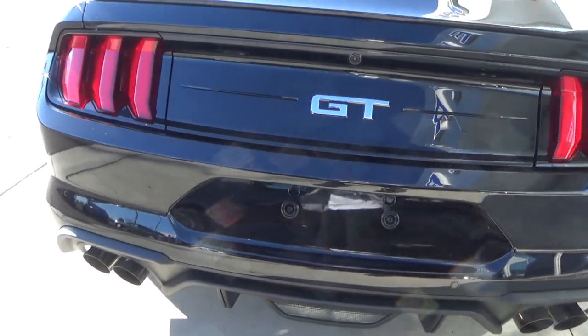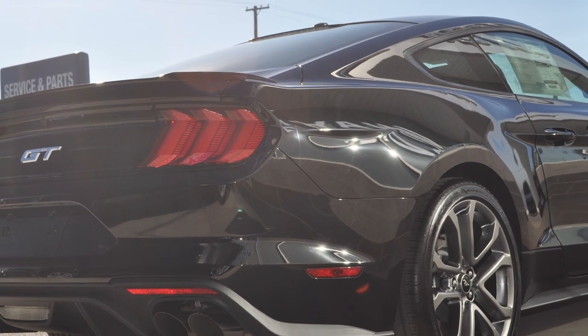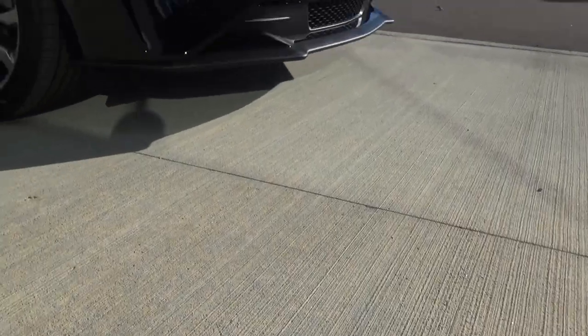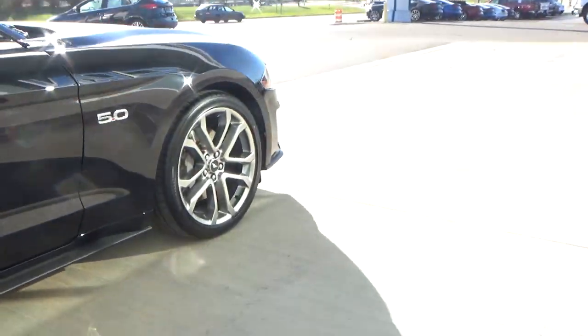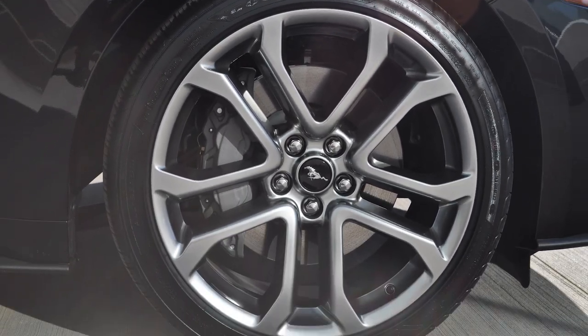On the back of this car you can finally see the new quad-tip exhaust design that Ford has finally brought to the Mustang — something it's been lacking for a while — and this will be standard on all 2018 Mustang models. With this new front and rear design, you'd expect the sides to be different, but they're pretty much the same besides new 18, 19, and 20-inch wheel setups. This one comes with 20-inch premium painted aluminum wheels with 265/35/20 all-season tires.